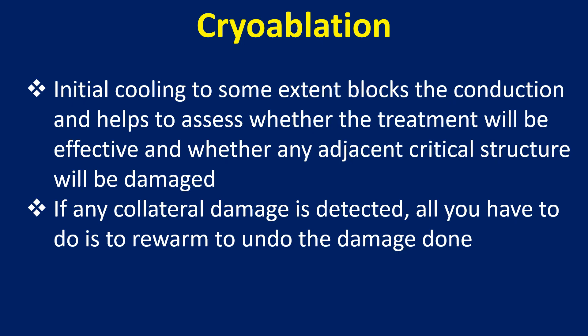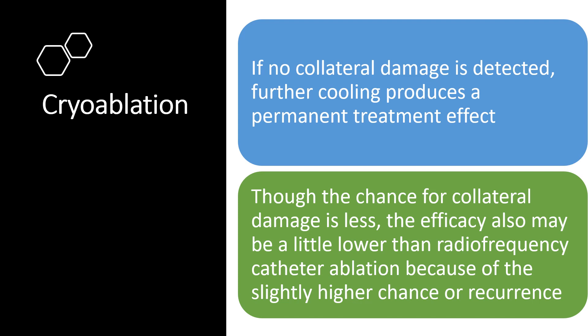Initial cooling to some extent blocks the conduction and helps to assess whether the treatment will be effective and whether any adjacent critical structure will be damaged. If any collateral damage is detected, all you have to do is to rewarm to undo the damage done. If no collateral damage is detected, further cooling produces a permanent treatment effect.